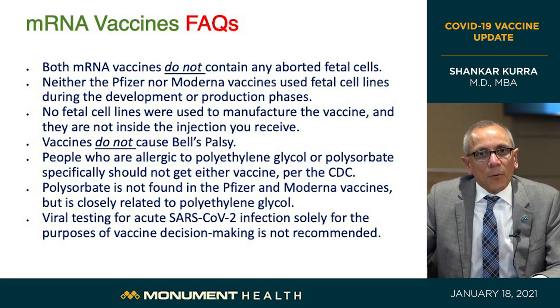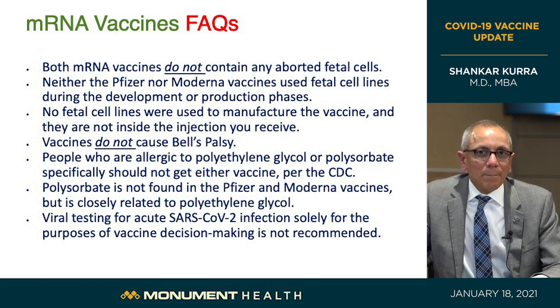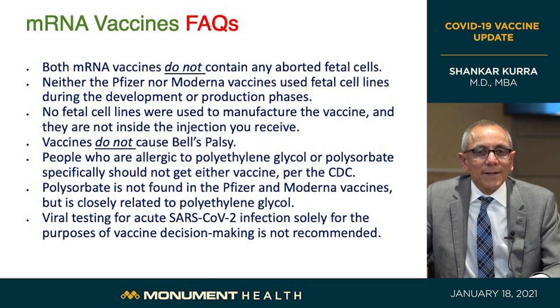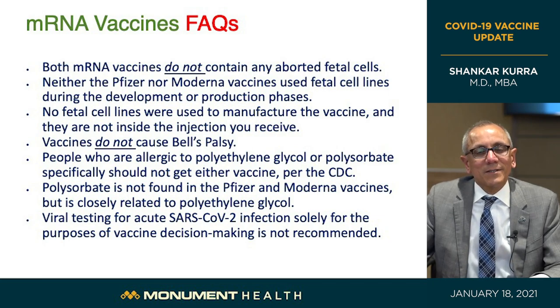Vaccines do not cause Bell's palsy — there were five cases in the trials, but none were linked; these just happened to occur in the population at the time of the study. Regarding allergies to polyethylene glycol (PEG) — PEG is found in laxatives prescribed before colonoscopy. Unless you've been told you're allergic to it, you're safe to get this vaccine. No testing is needed before vaccination — no need to test for antibodies or prior infection. Getting the vaccine is beneficial regardless of whether you've had infection before.